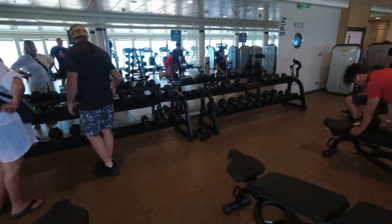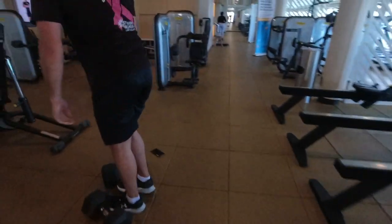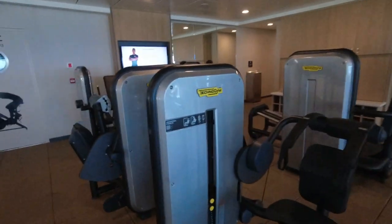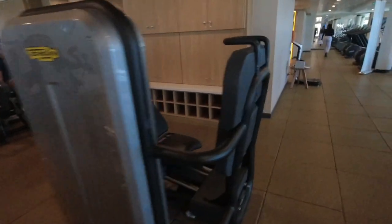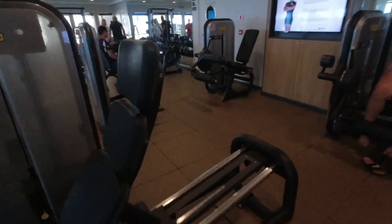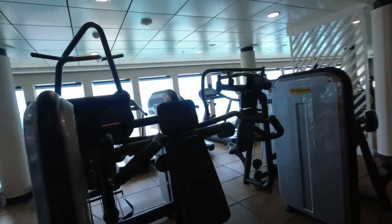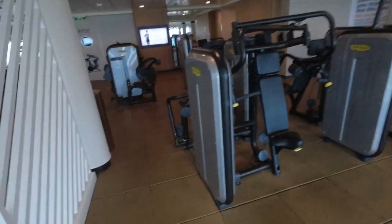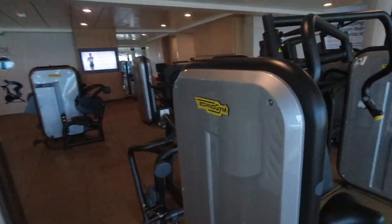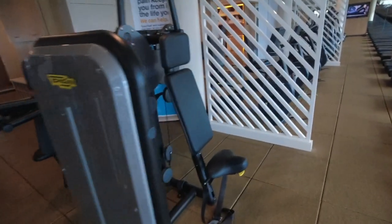They have a pretty good sized dumbbell section with a few benches. Their machines are TechnoGym — never heard of it before — but this is their leg station. It's got a leg press machine, hamstring curls and leg extension, and they do have an ab machine as well. They also have a shoulder area — this is rows — and on the other side is a chest press. All TechnoGym, and they have a lat pull-down machine as well.